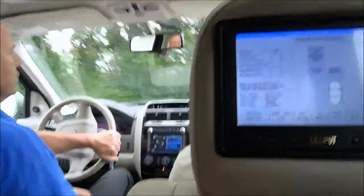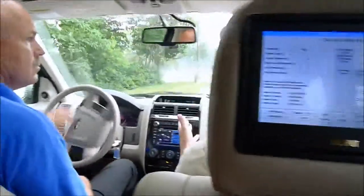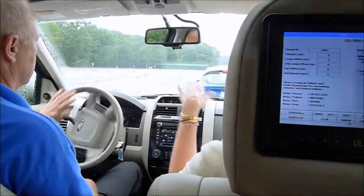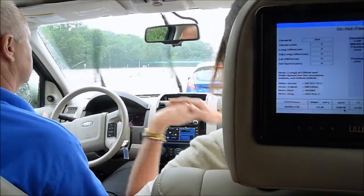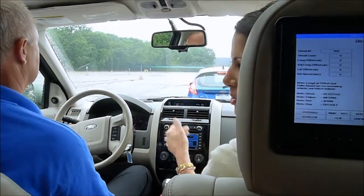Our next scenario is called Do Not Pass. Imagine you're traveling on a country road and you're behind a tractor. You've been behind that tractor a long time and you want to get around it. You put your blinker on, proceed into the other lane, and you don't see the other vehicle coming in the opposite direction. With this technology, you will get a warning that a vehicle's coming in your opposite direction. We won't cross lanes — we'll just put our blinker on.